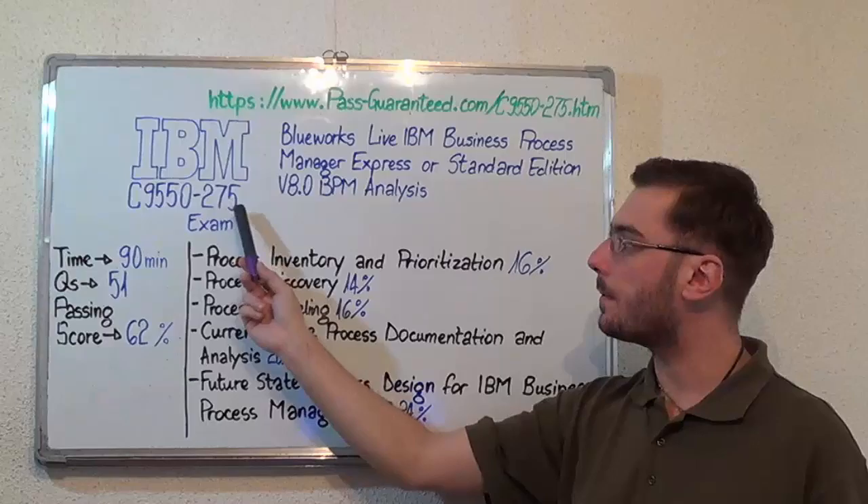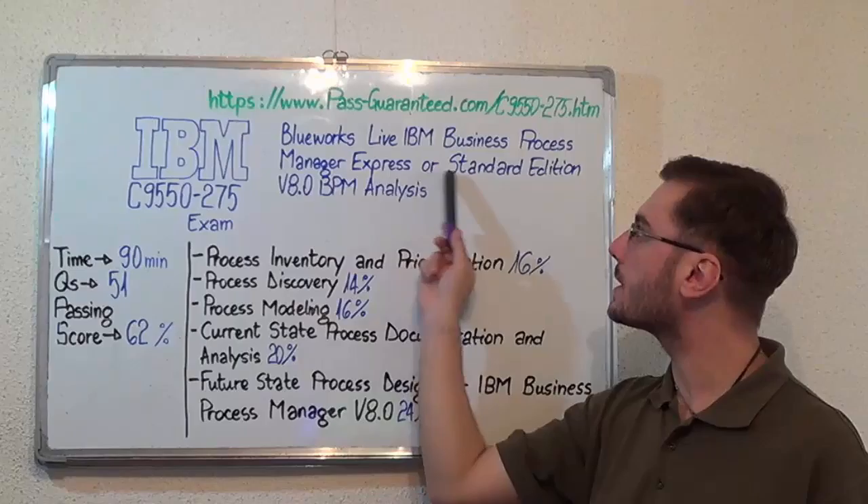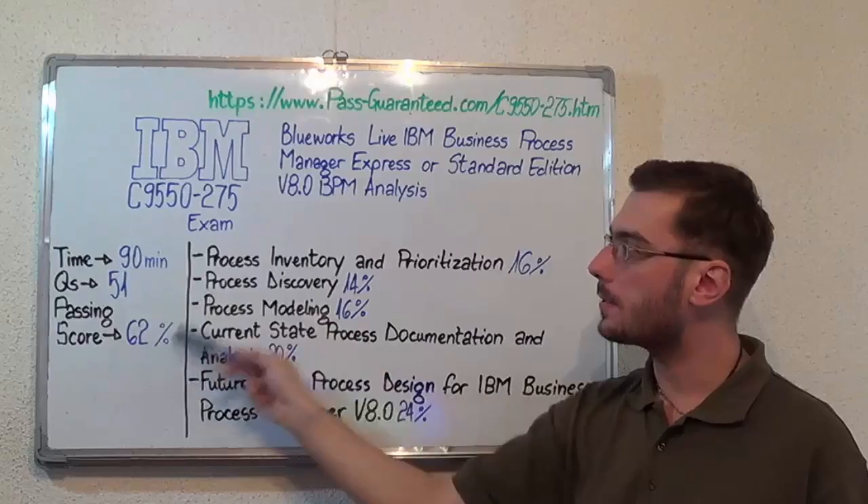Hello everyone! Today I'll present you the IBM C9550-275 exam: BlueWorks Live IBM Business Process Manager Express or Standard Edition V8.0 BPM Analysis. Here you have some basic test information.